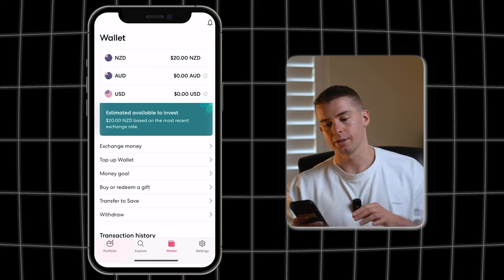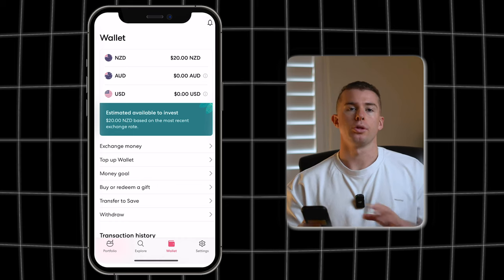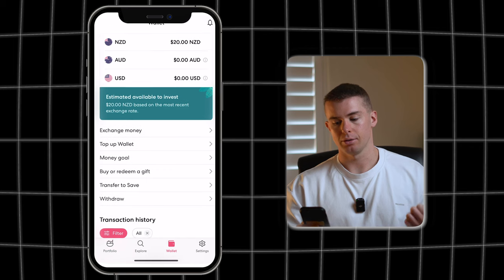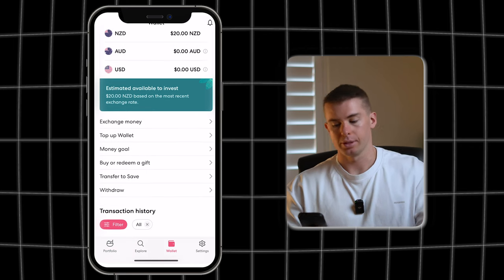The other tabs include the wallet tab, and this is where it will show you all the different currencies that can be held on the platform — so there's the New Zealand dollar, Australian dollar, and the US dollar as well.